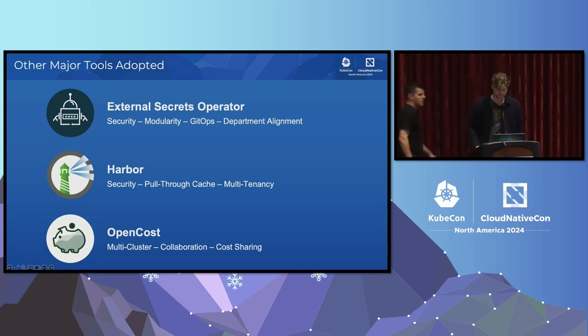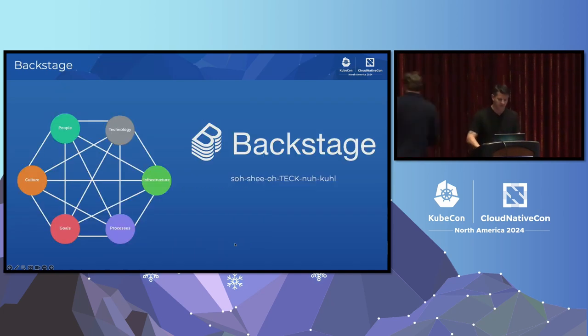Now the next big tool that we implemented was Backstage. Backstage isn't just a tool — it's an enabler that helps us align technically and culturally. It certainly opens up transparency between teams and creates the bridge that helps open up shared responsibility.